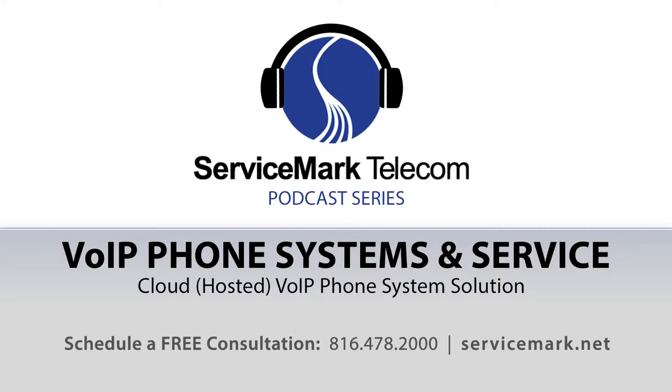Bruce, can you cover the details of the cloud or hosted voice over IP phone system configuration offered by ServiceMark Telecom, and what types of businesses this particular configuration is a best fit for?